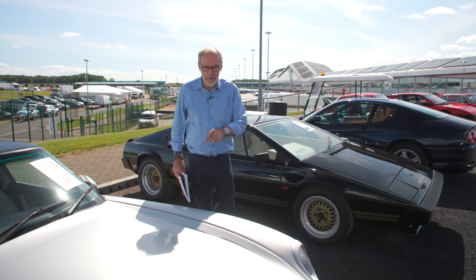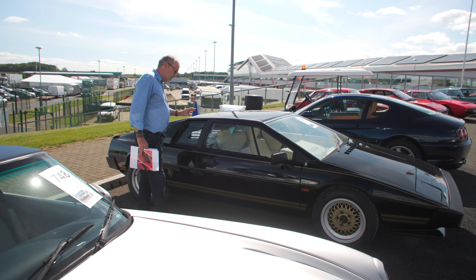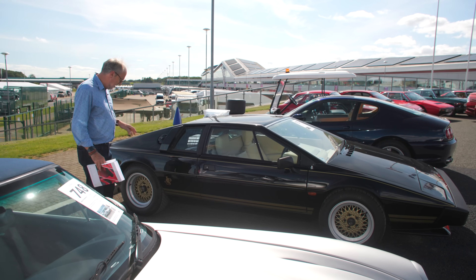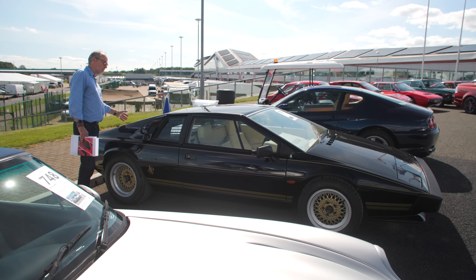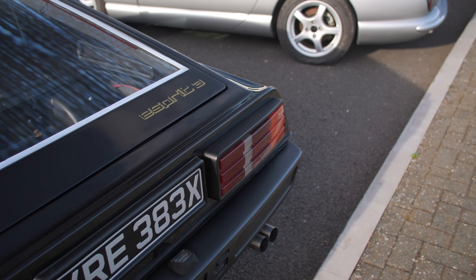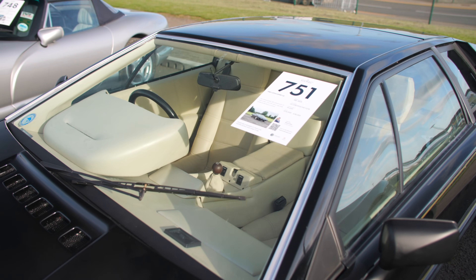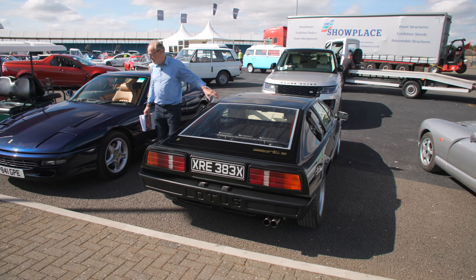Or if you want a Lotus Esprit, I love this S3. This isn't the turbo version - you can tell because it hasn't got the louvered back window, it's got an all-glass window at the back. Sort of magnolia leather inside. This is the 2.2 normally aspirated Lotus Esprit, 91,000 miles, guided at £24,000.